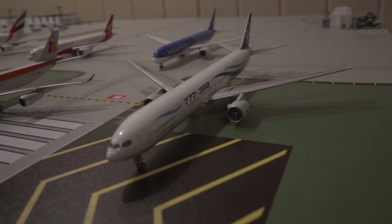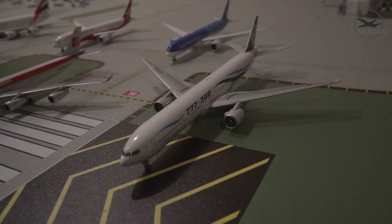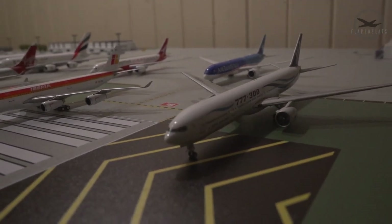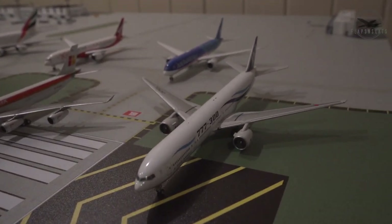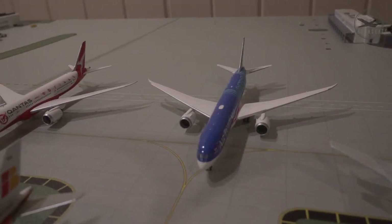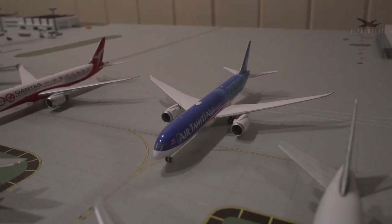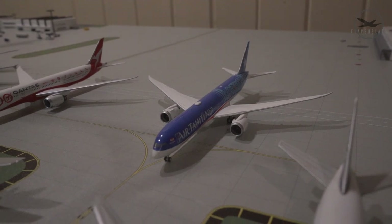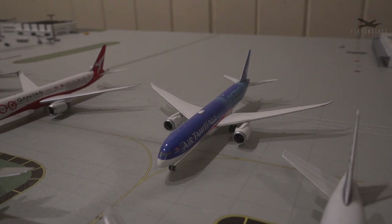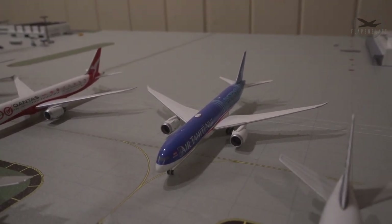First up is an ANA on the pond Triple Seven 300 — I got this one maybe five or six years ago, not one of my favorite models. I think it's by Phoenix; I really don't like the metallic landing gear on Phoenix models. We also have this Air Tahiti 787-900 from NG Models, one of my favorite models in the collection. I've actually seen this plane taking off and landing while spotting at LAX. I think NG Models has one of the best 789 molds on the entire market.